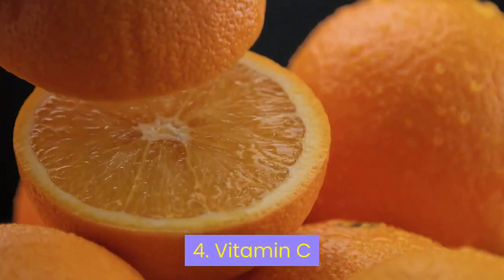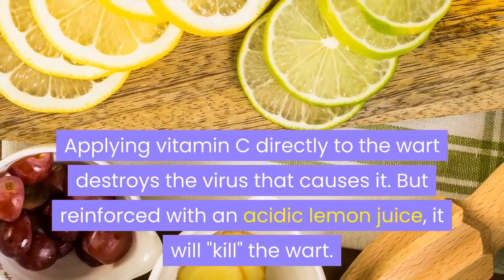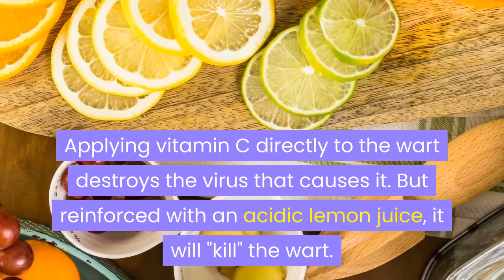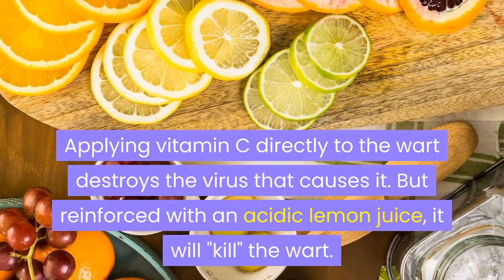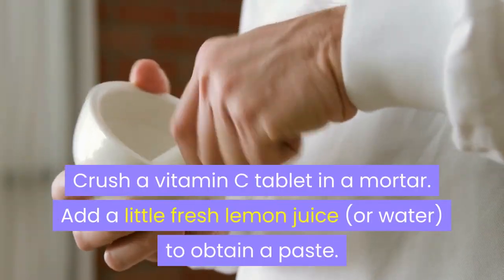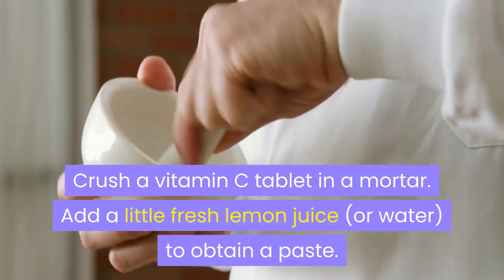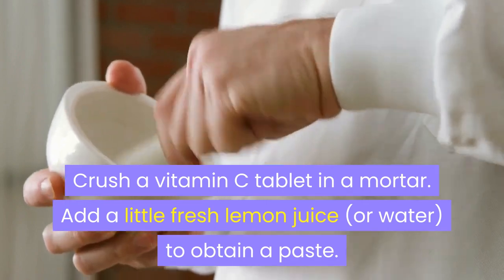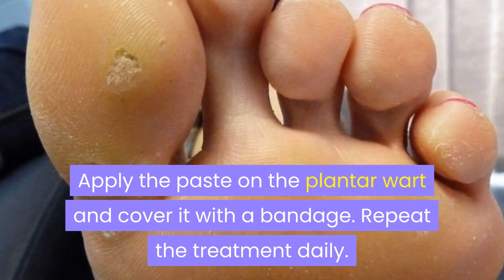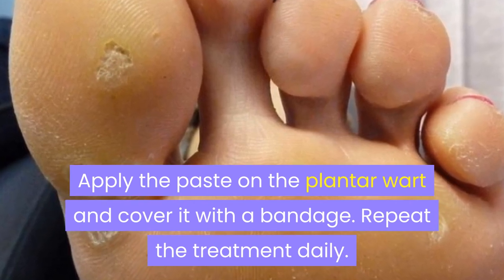4. Vitamin C. Applying vitamin C directly to the wart destroys the virus that causes it. But reinforced with an acidic lemon juice, it will kill the wart. Crush a vitamin C tablet in a mortar. Add a little fresh lemon juice, or water, to obtain a paste. Apply the paste on the plantar wart and cover it with a bandage. Repeat the treatment daily.